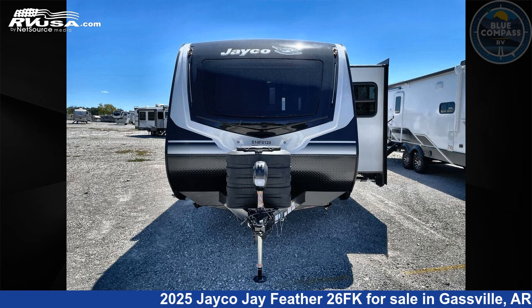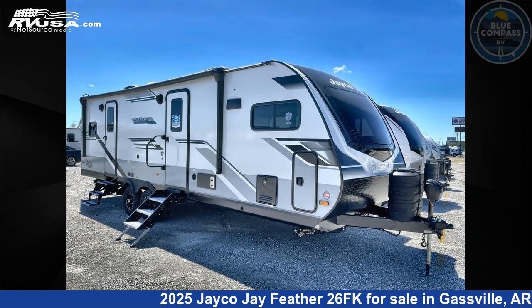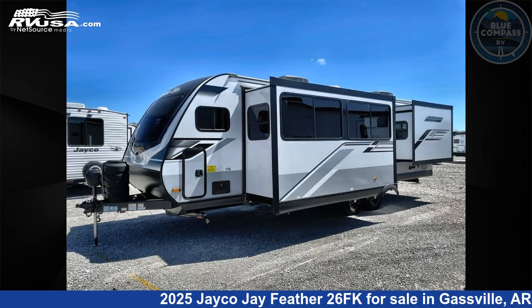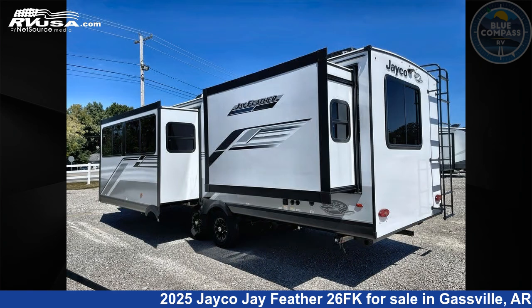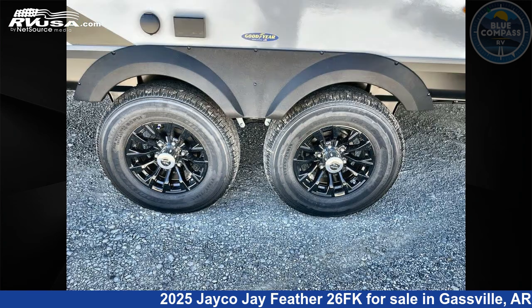This 2025 Jayco J Feather 26FK is a travel trailer RV. It is located in Gasville, Arkansas, 72635, and is offered for sale by Blue Compass RV Gasville. Click the link in the video description to visit rvusa.com and see more photos as well as the current price.